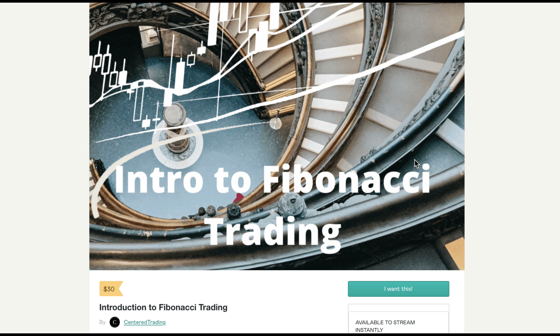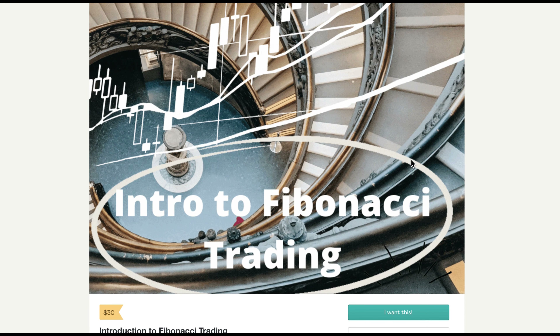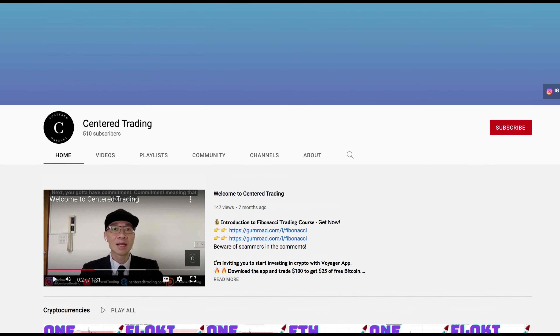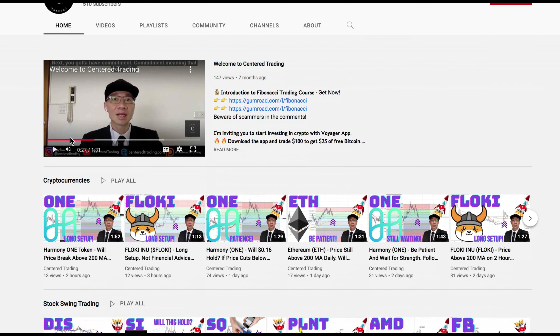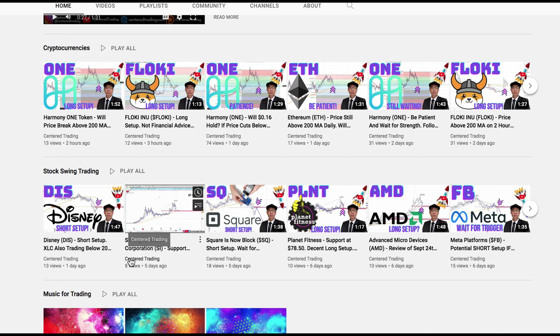If you'd like to learn how to find high-probability setups using Fibonacci analysis, check out my course in the description below. If you haven't subscribed to our channel, subscribe now and hit that notification button — our first goal is a thousand subscribers. We go over cryptocurrencies as well as US equities. Love to hear from you in the comments area. Talk to you soon.